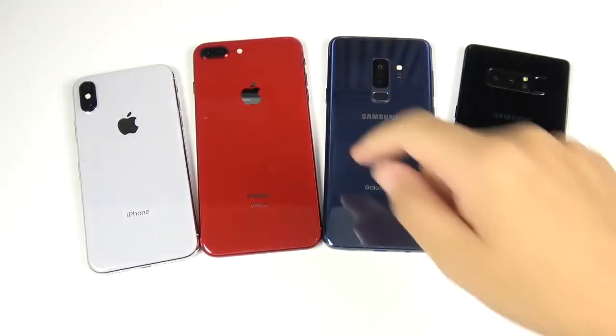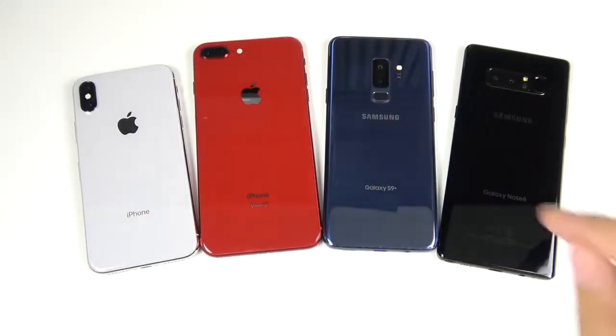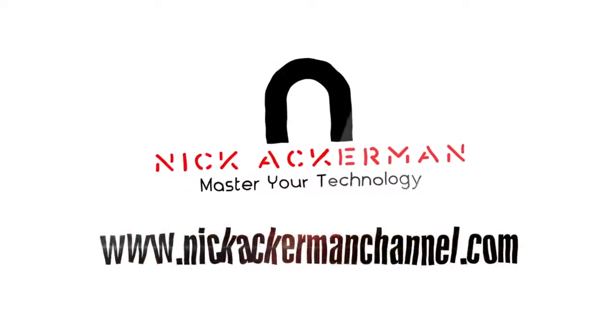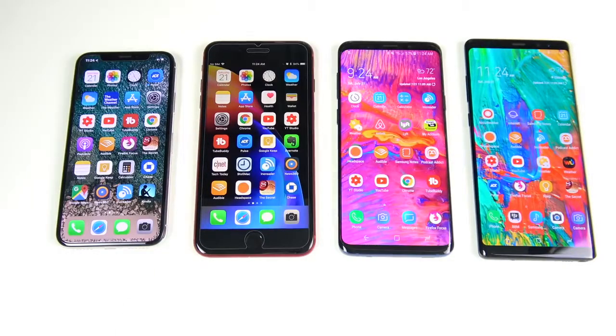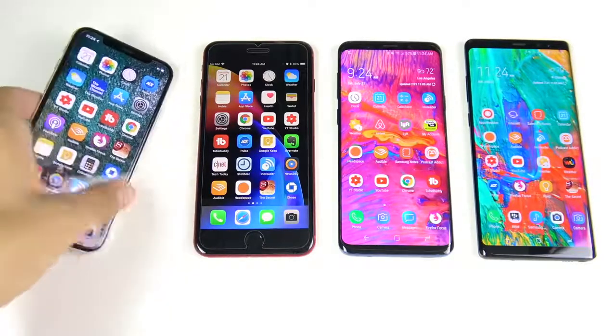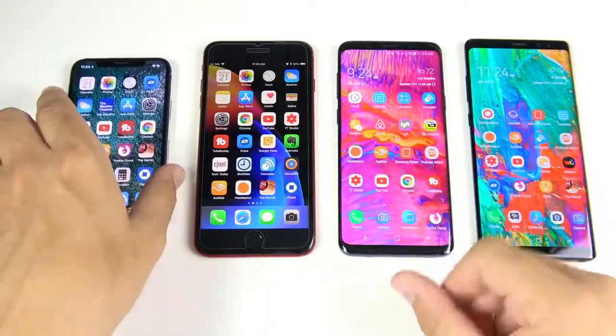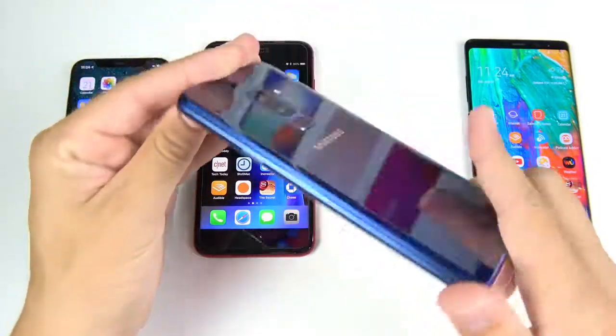iPhone 10 versus iPhone 8 Plus versus S9 Plus versus Note 8 — that video is coming up right now. What is up guys, Nick here helping you to master your technology. Welcome to the iPhone 10 versus the 8 Plus versus the Samsung Galaxy S9 Plus.